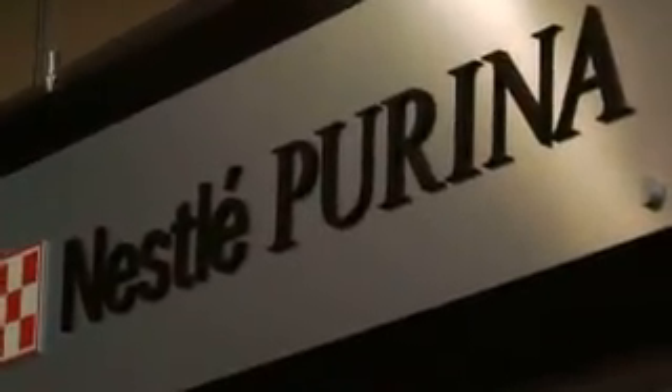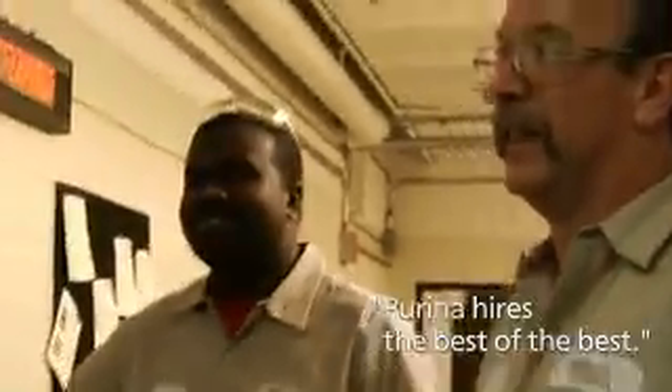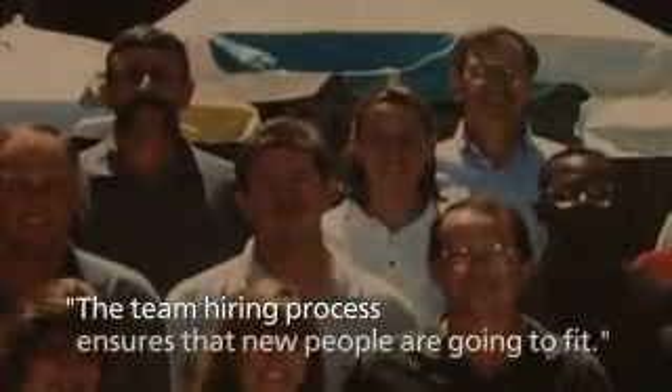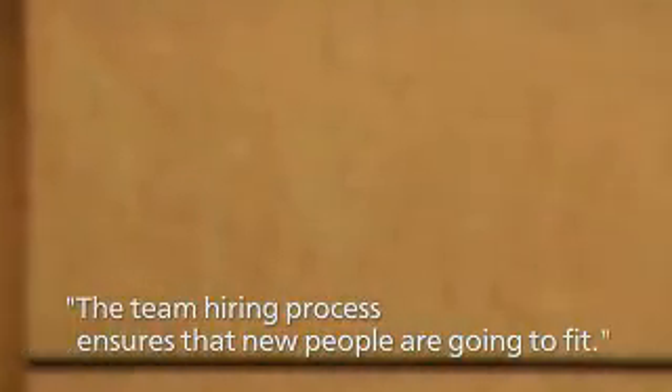Purina hires the best of the best, and I see that throughout the PTC as well as in our factory. It's a lot easier to trust the person you're working with — that he or she will deliver because they have the capability and desire to get it done. One thing I thought was unique about the hiring process here: when I came in for an interview, it consisted of the team I would be working with on a daily basis. It's very important that everybody on the team feels comfortable with the person coming in, and that screening process ensures that people who join the organization are really going to fit.